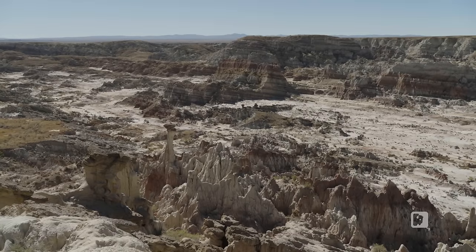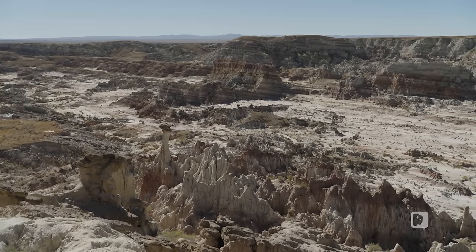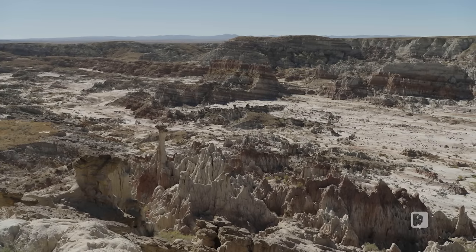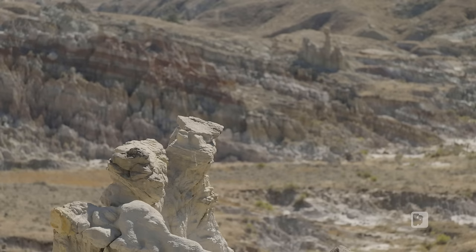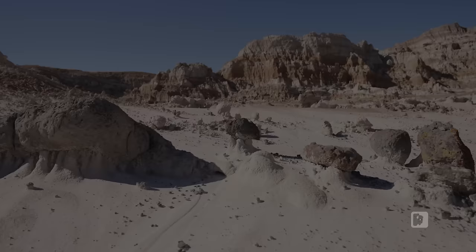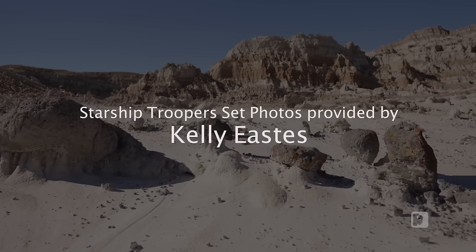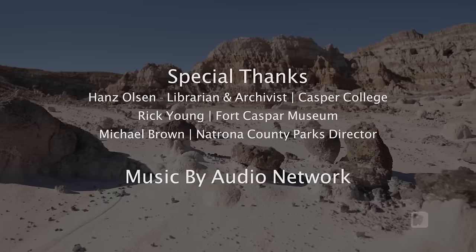To viewers a century or two in the future, the landscape seen in this video might be unfamiliar. Instead, they'll likely encounter further eroded or collapsed hoodoos, new caves, and new spires — or perhaps entirely new geologic structures, which will remain for but a moment in geologic time.